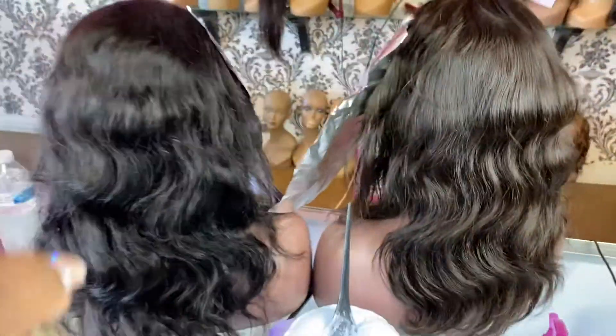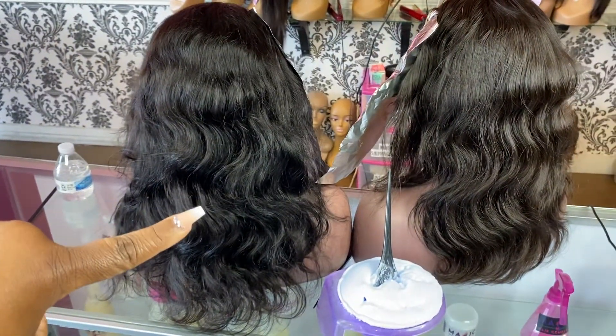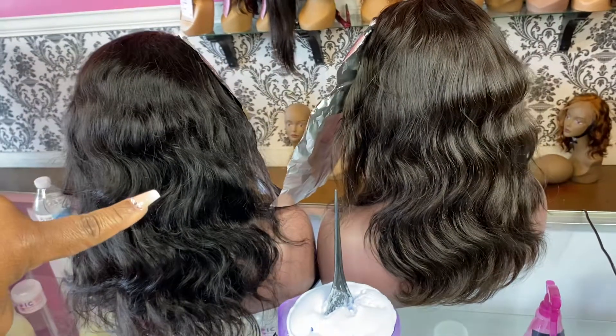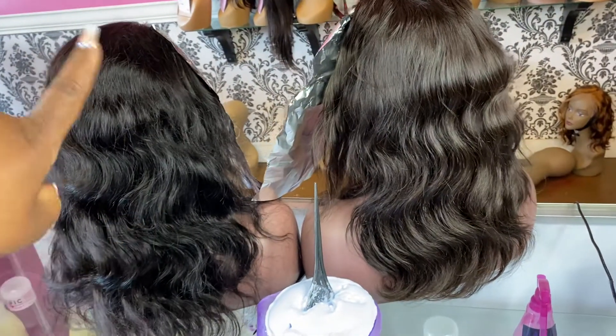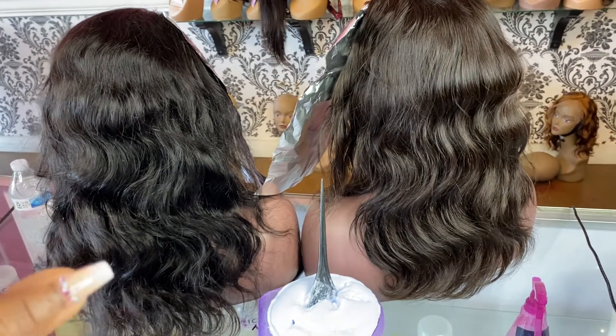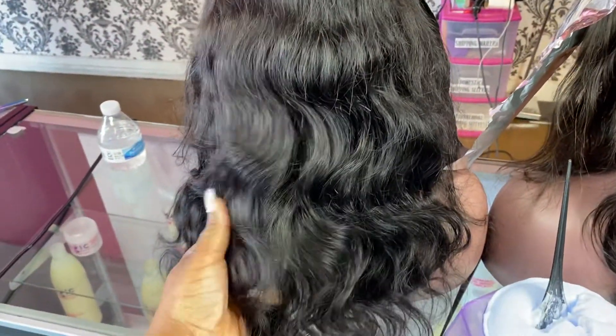As you can see from the curl pattern, this hair right here is a little bit darker, which to me — as somebody who's been in the hair industry for 10 plus years — is a sign that they have added a darker hair color in their chemical process.